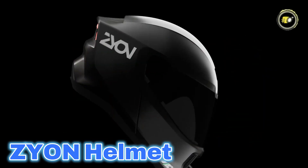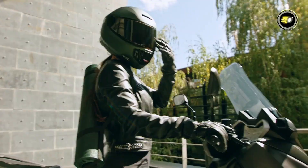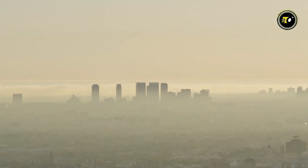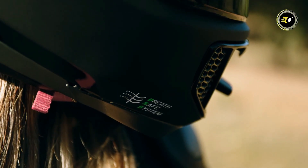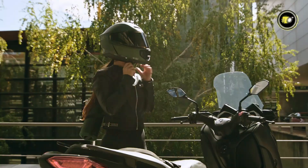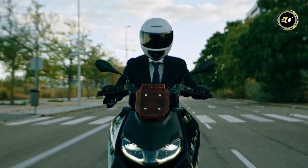Number 1: Zion Helmet. The Zion Helmet breaks new ground through advanced safety, health protection, and intelligent features. ECE 22.06 and DOT certified, it features EMIPS technology to minimize rotational force in oblique impacts. Its special breath-safe system employs a four-layer disposable filter with HA-activated carbon fiber, which filters out more than 80% of fine particles, gases, and allergens.